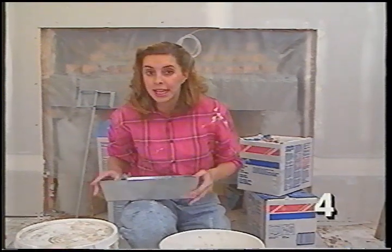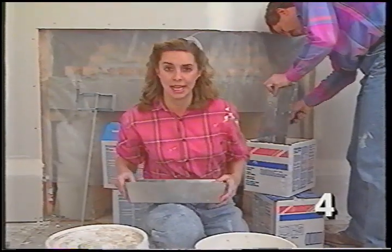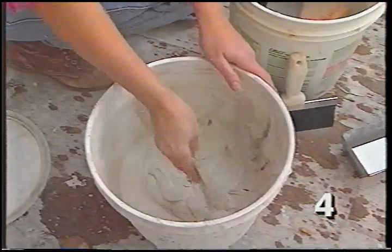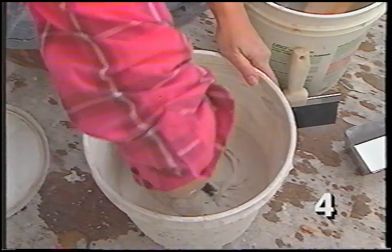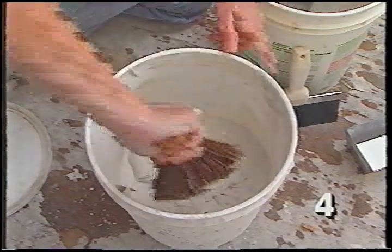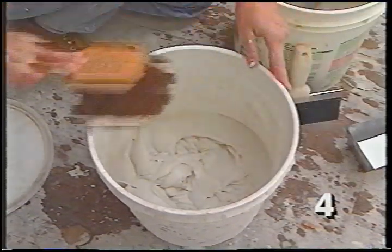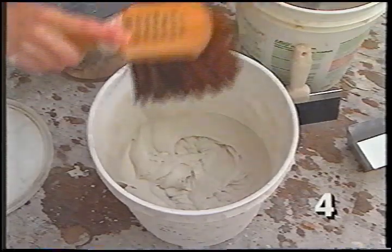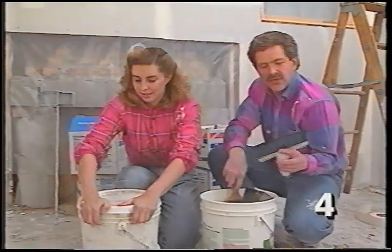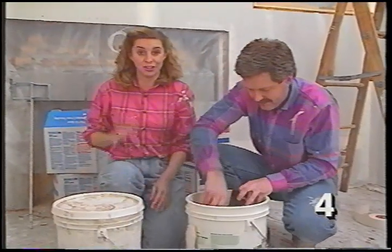When you finish your tape coat, let it dry at least overnight. Before leaving the work area, clean your tools thoroughly and throw away any excess mud left in your pan. Scrape off the sides of the mud bucket so pieces don't harden. Brush down the sides and along the top, and add a little water right on top of the mud to keep it from drying out. If you don't clean your tools well, dried mud nubs will leave grooves on your next coats.